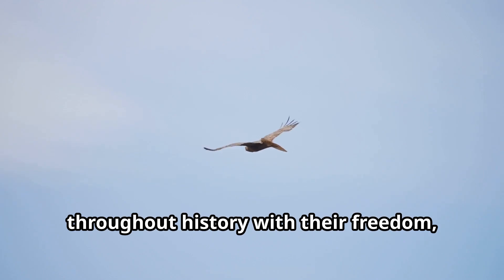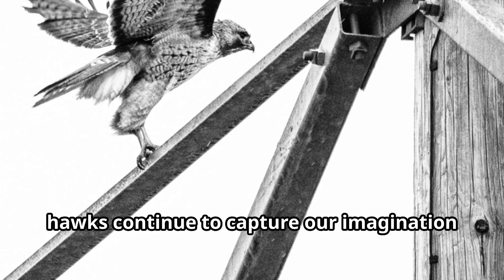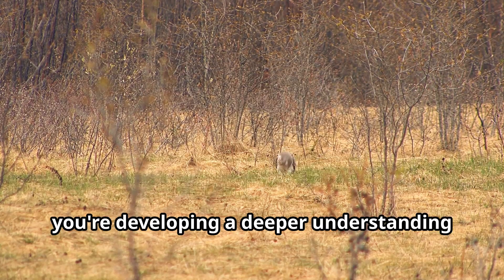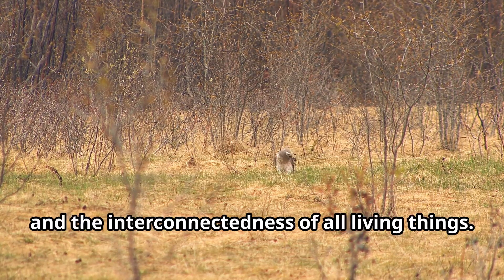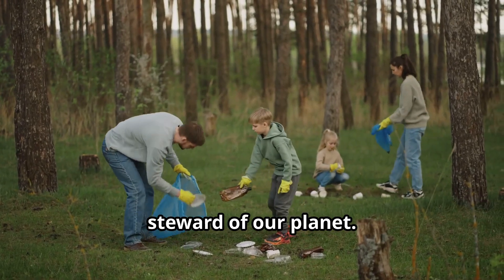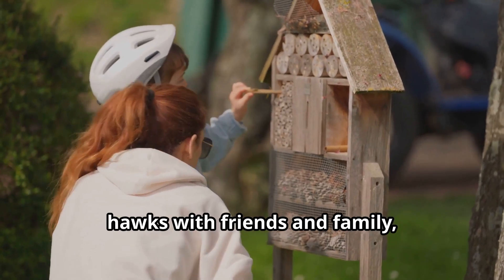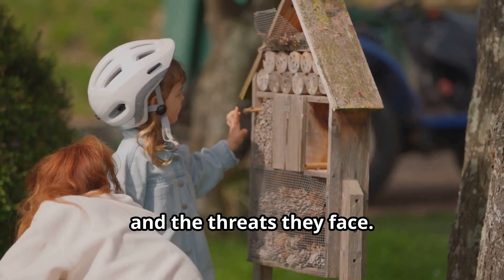These birds have inspired humans throughout history with their freedom, power, and grace — from ancient myths to modern conservation efforts, hawks continue to capture our imagination and teach us important lessons about the natural world. By learning about hawks, you're developing a deeper understanding of predator-prey relationships, adaptation, and the interconnectedness of all living things. And remember, hawks face many challenges in our changing world — by sharing what you've learned, you're helping these magnificent birds by raising awareness about their importance.